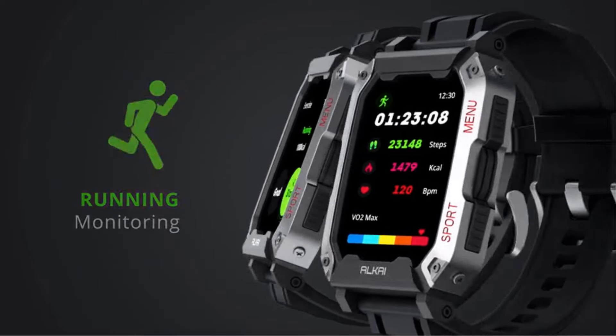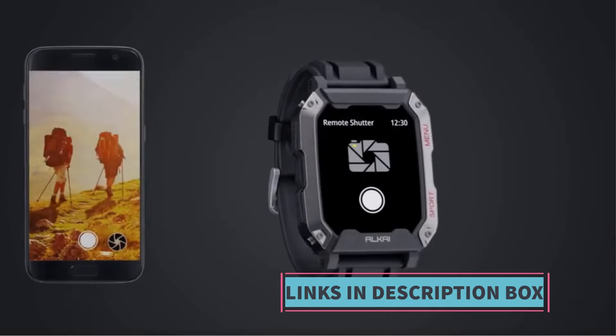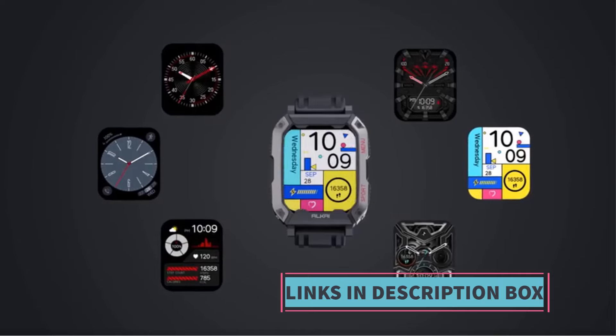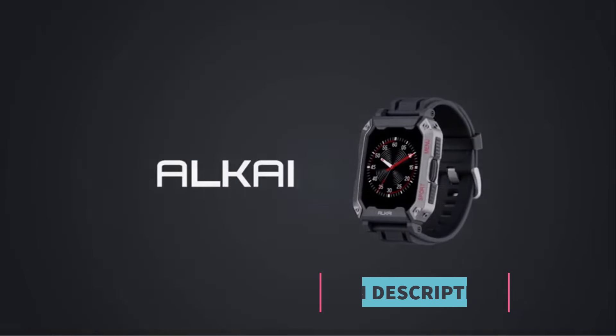Beyond its rugged design, the smartwatch offers a range of functionalities geared towards fitness and health monitoring. With integrated sports and fitness tracking features, users have capabilities particularly beneficial for individuals looking to maintain an active lifestyle.